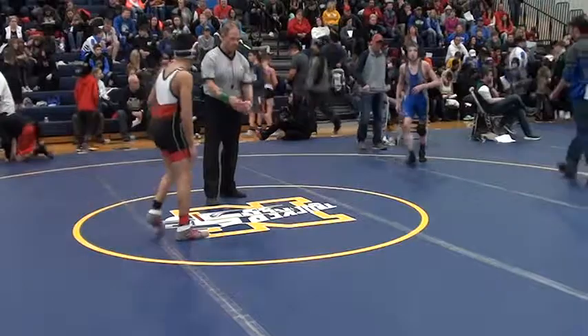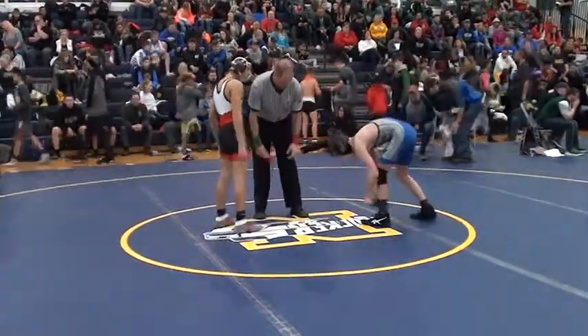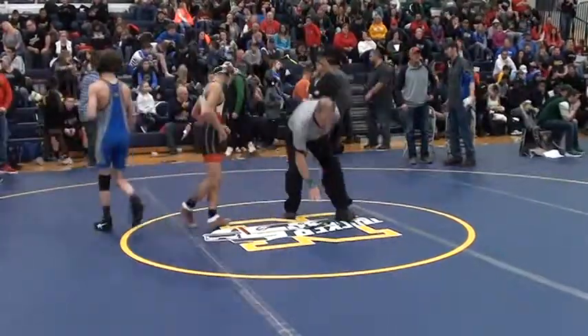15-1 — it is going to be a tech fall. Pina is going to get the tech here and it is over. Pina is right. There it is — Pina is going to be your winner at 108.